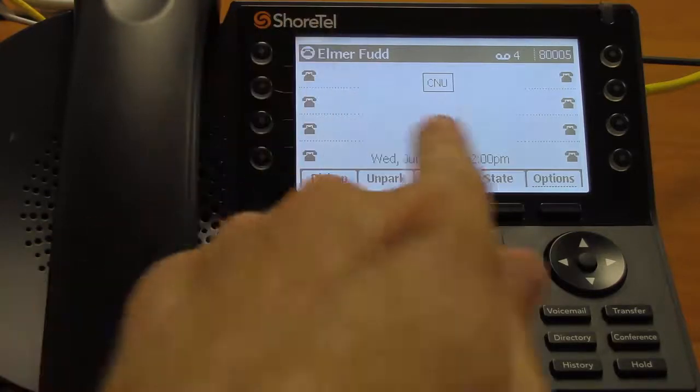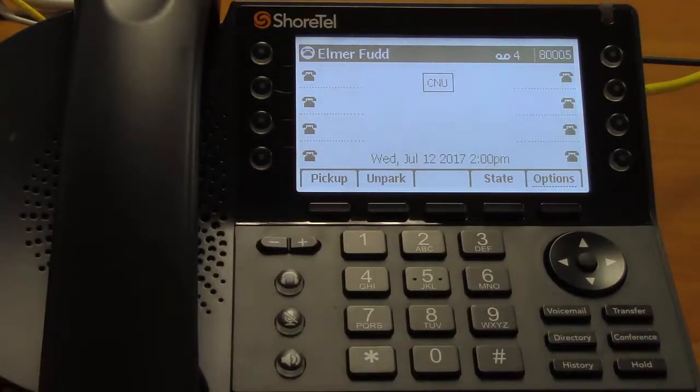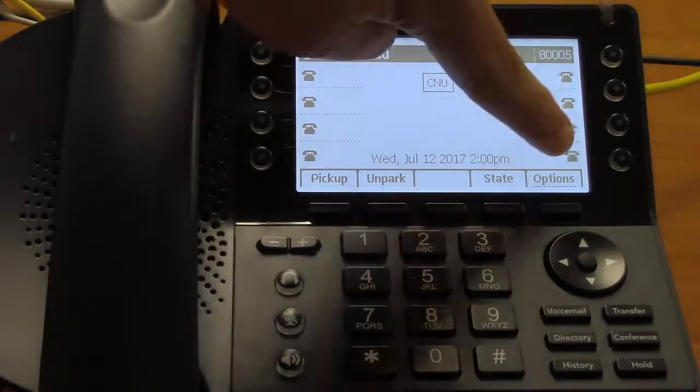Below that you see the soft keys. These change based on what you're doing with your phone, and you can see on the screen what they do at any given moment.